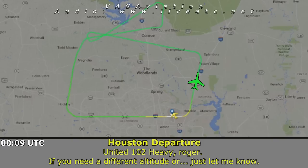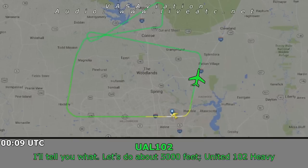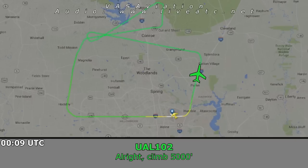102 Heavy, if you need a different altitude just let me know. Let's do 5,000. United 102 Heavy, maintain 5,000. All right, 5,000.